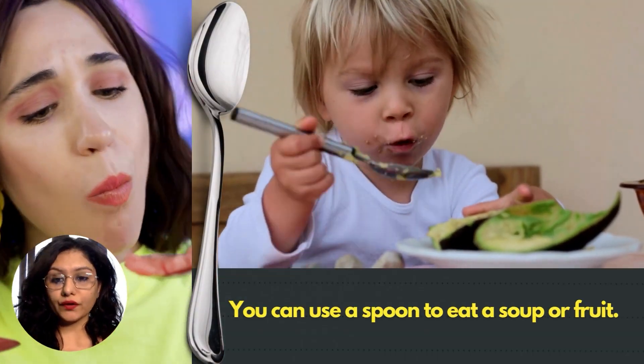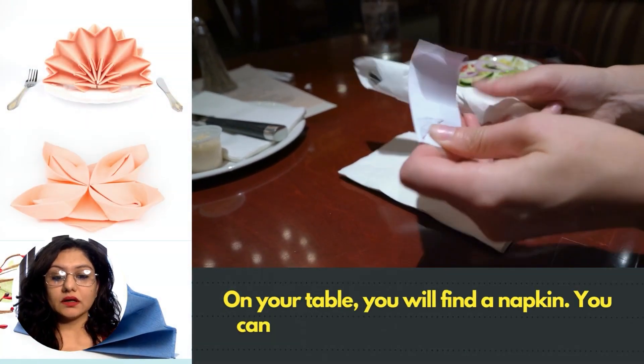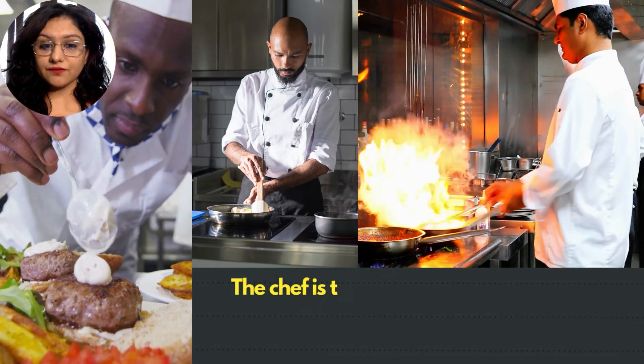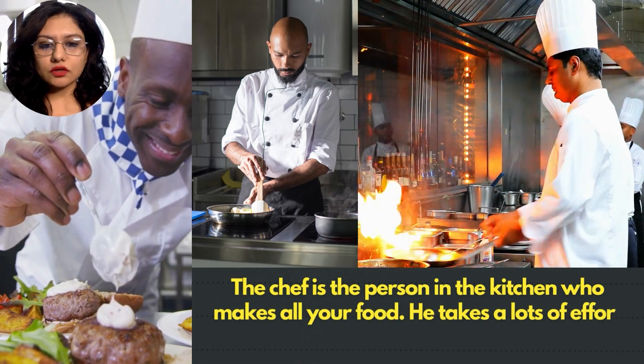You can use a spoon to eat soup or a fruit. On your table you will find a napkin — you can use it to wipe your hands and face.